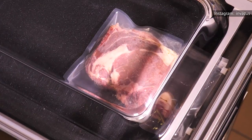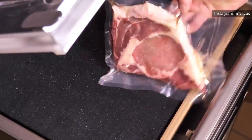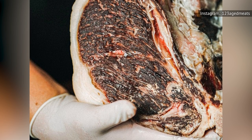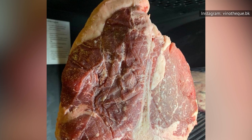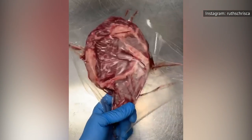Wet-aged meats are vacuum-sealed in plastic bags and placed in the refrigerator for days or weeks. Dry-aging, on the other hand, involves storing meat in a temperature and humidity-controlled area for around two or three weeks. Dry-aged beef is considered superior to its wet-aged counterpart, since it tends to have a more earthy and robust flavor, according to Serious Eats. Since dry-aging is more expensive and takes more time than wet-aging, many restaurants opt for the latter to cut costs.